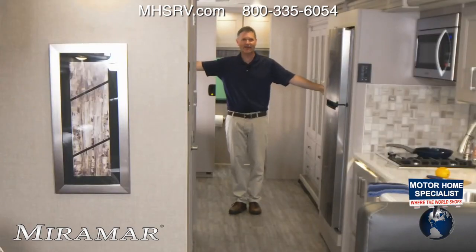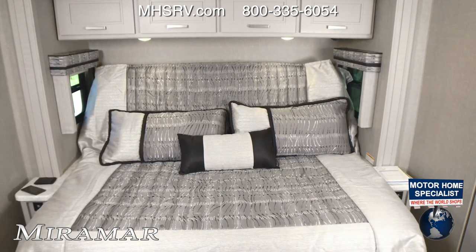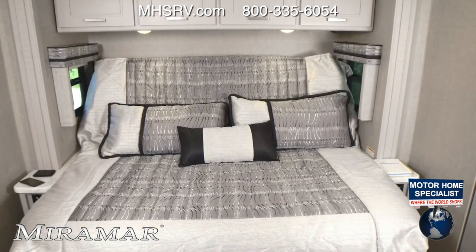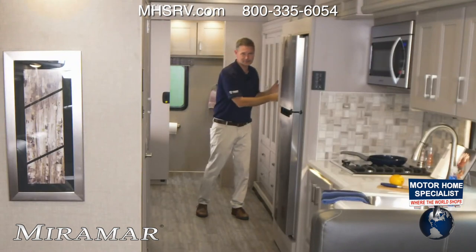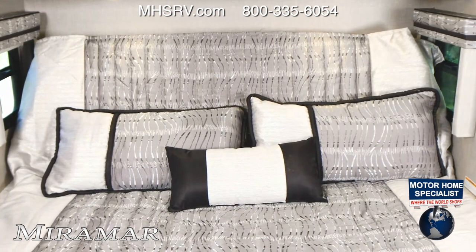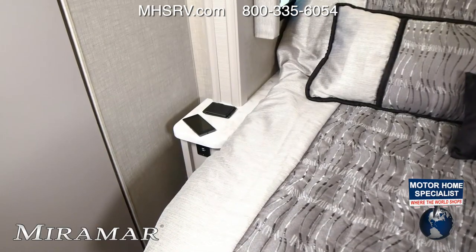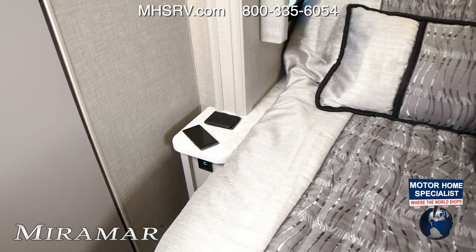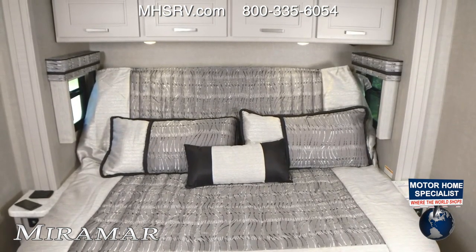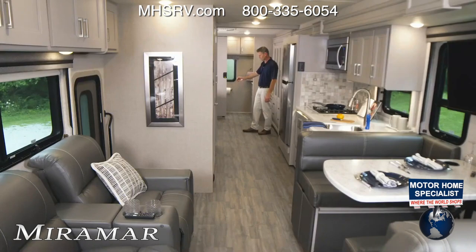As we step into the bedroom, look at all the room back here. This is a king size tilt-a-view bed. When in the up position, the space is unbelievable. The tilt-a-view is great because there's a TV right here — you can recline and watch TV or read a book in bed. There's also storage behind the TV, USB charging ports in the nightstands, and four cabinets above the bed. Down below you have the fuse box with 110 and 12-volt fuses, and two drawers under the bed.